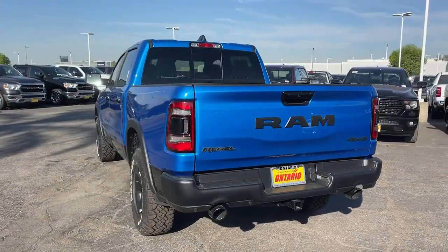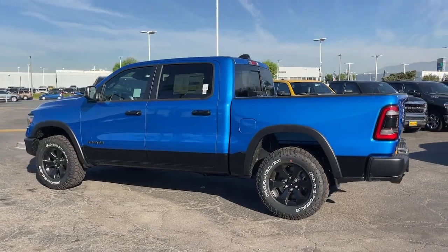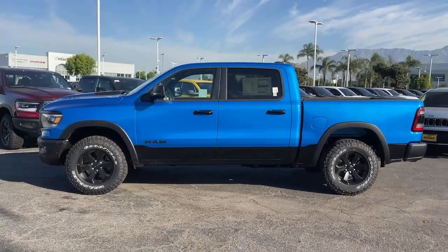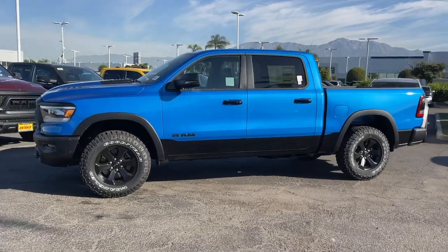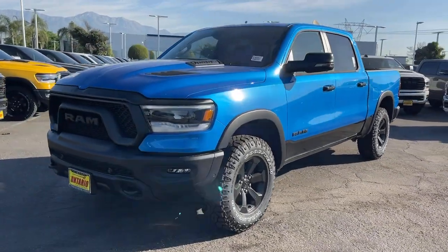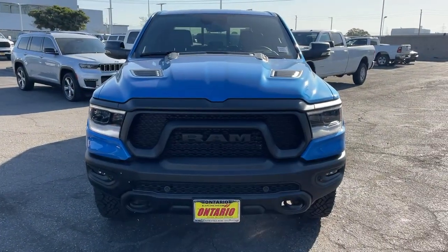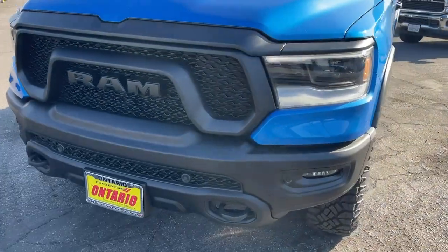These are just some of the great options this vehicle comes with: heated steering wheel, Apple CarPlay and/or Android Auto, pre-collision system, touchscreen infotainment system, V8 engine, keyless entry, navigation system, four-wheel drive, satellite radio, and backup camera. Get the truck that's both strong and comfortable to drive — get into the Ram 1500.